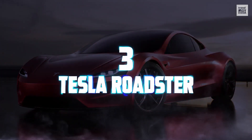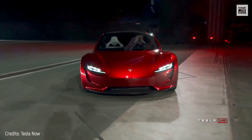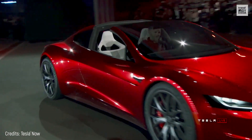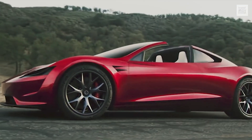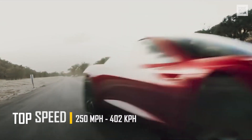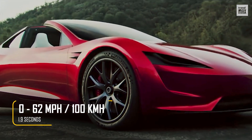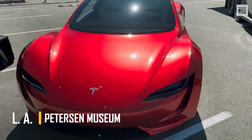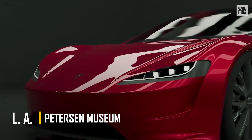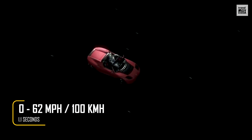Number 3. Tesla Roadster. The launch of this car has been delayed several times, but 2022 is expected to be the right year. This new design has little to do with the original Tesla Roadster introduced in 2012. Its features are clearly superior, starting with its top speed of 250 miles per hour and being able to achieve 0 to 60 miles per hour in 1.9 seconds. At the Peterson Automotive Museum in Los Angeles, there's a special package called SpaceX that, if applied to the car, could achieve 0 to 62 miles per hour in 1.1 seconds. Awesome!